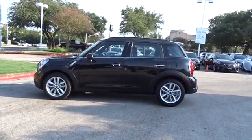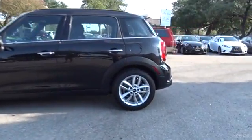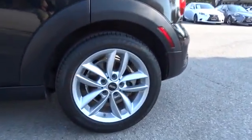Fog lamps, bucket seats, MP3 player, child safety locks. Drive away with a great deal on this vehicle. Call or stop in today.